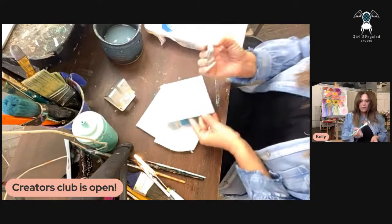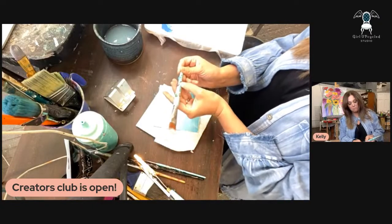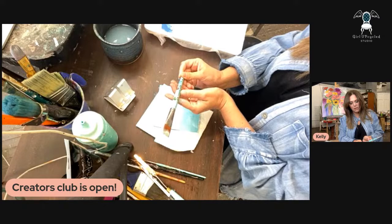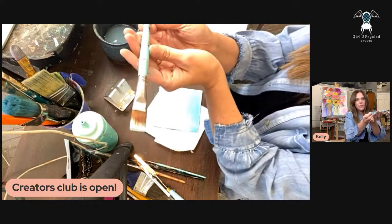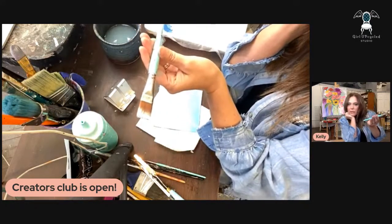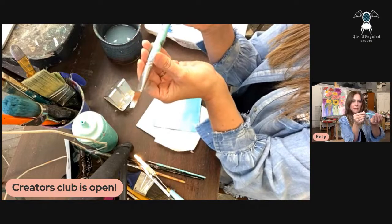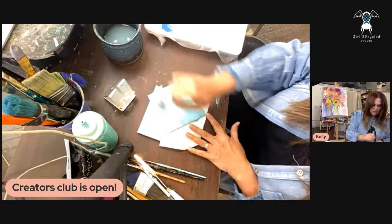I'm just taking my flat brush — this is the Turquoise Iris brand. This particular brush is called 'the Assistant,' just a flat brush. It's really nice for getting a nice kind of sky look. I'm going to air-dry this.